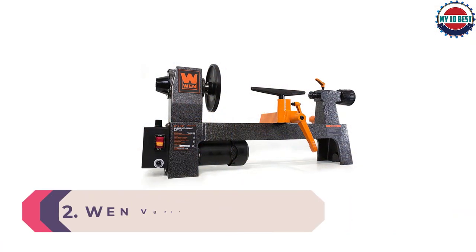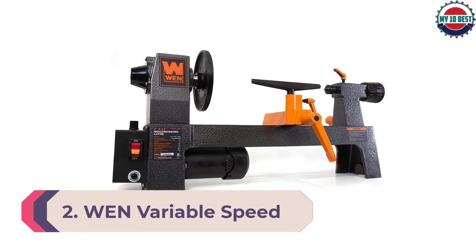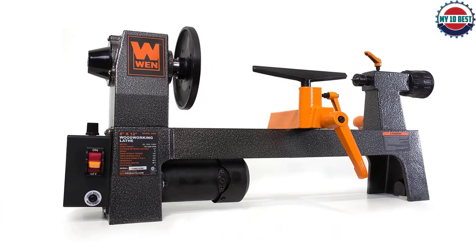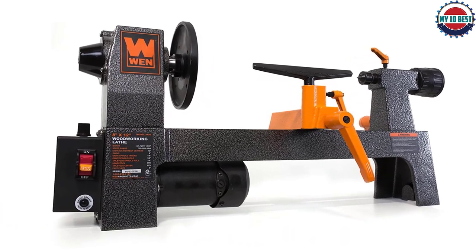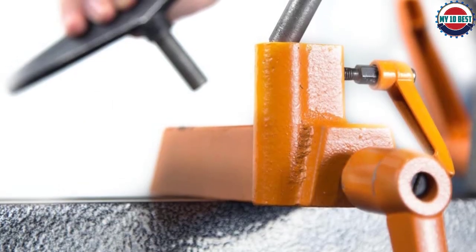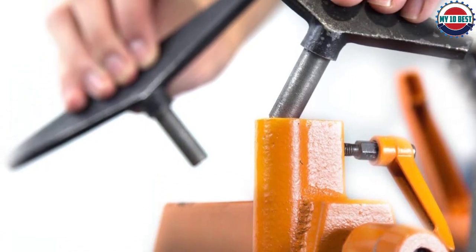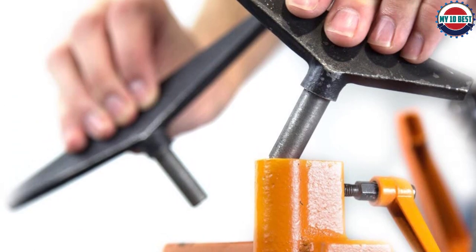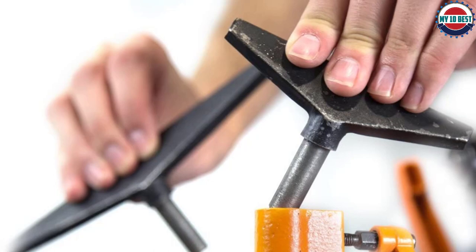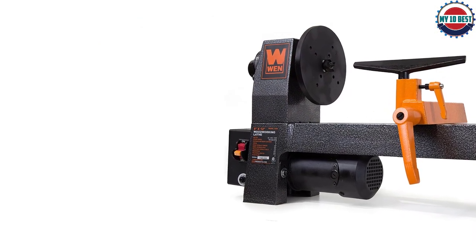Number 2: WEN Variable Speed Benchtop Wood Lathe. The WEN 3421 Variable Speed Mini Benchtop Wood Lathe is our pick for the best wood lathe for the money. The work area is 12 inches long and 8 inches wide, perfect for smaller projects like pens, cups, bowls, and more. The 3.2-amp motor will turn the wood between 750 and 3,200 RPM. The 2.3-inch faceplate, MT1 spindle, and tailstock taper are all durably built, and despite being mostly cast iron, it only weighs 44.9 pounds.